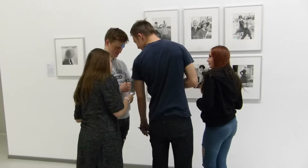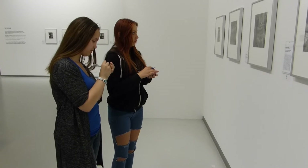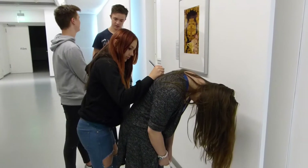Wir durften hier einmal durch das ganze Schloss Oberhausen laufen. Am Anfang haben wir so kleine Klebezettel bekommen. Wir sollten halt aufschreiben, was uns an den Bildern gefällt oder nicht, und die dann unter dem Bild kleben. Und da, wo die meisten was hingeschrieben haben, das waren dann halt so die Top 10, die wir dann rausgesucht haben.